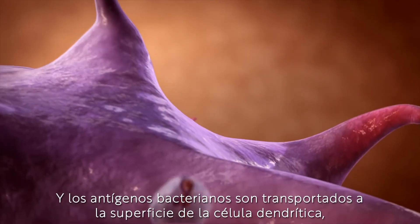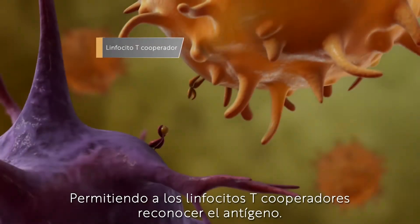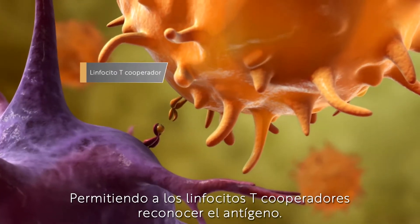These are processed and bacterial antigens are transported to the surface of the dendritic cell, allowing T-helper cells to recognize the foreign antigen.